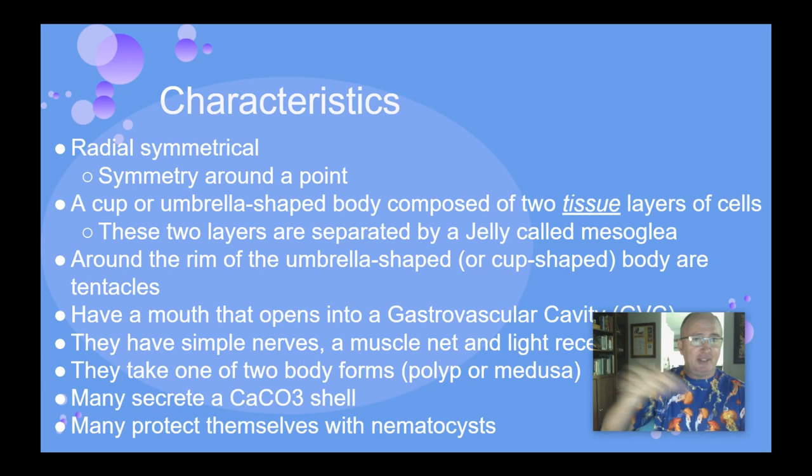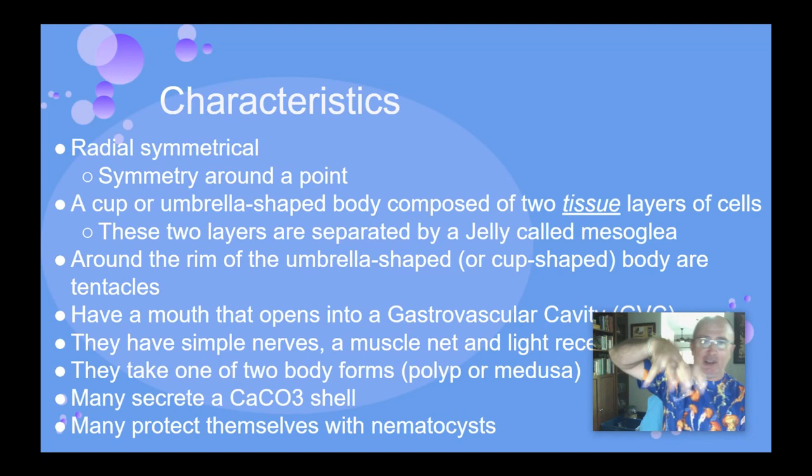This bottom-sitting stage is called the polyp, and they have tentacles around the top. Or there's the medusa, or umbrella shape, which is more like a jellyfish — it's kind of the upside-down version, where they have the tentacles along the bottom.